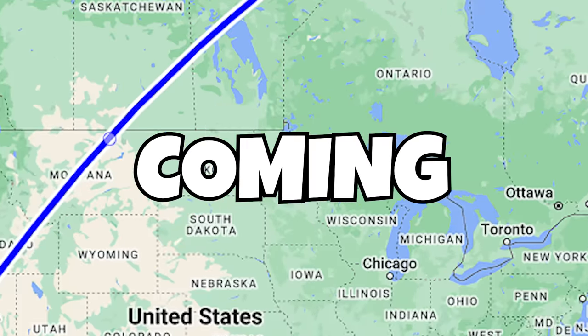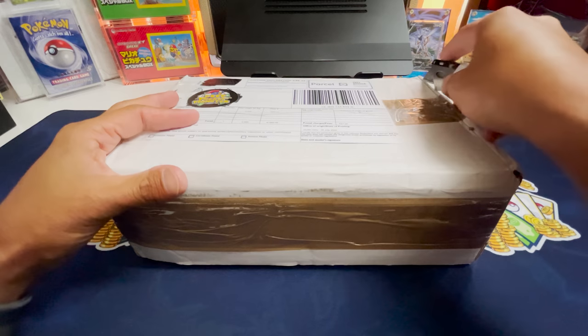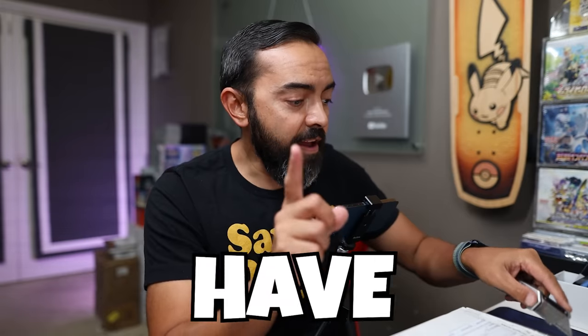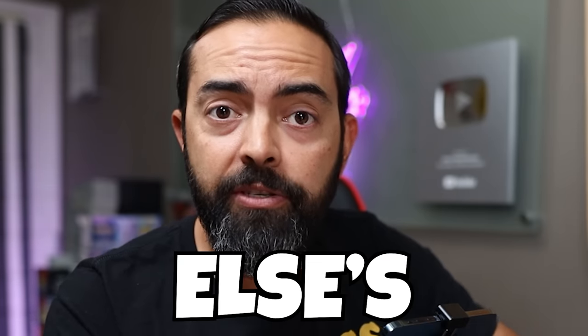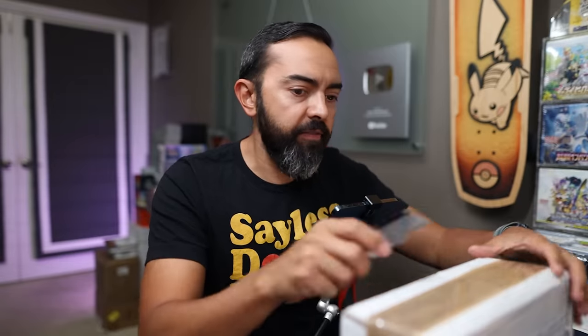I just bought this Pokemon collection and it's coming all the way from Ireland. I know there's some goodies in here, but the thing about this is I've never spent this much money buying somebody else's collection. We've spent hundreds of dollars on people's collections and this is the most I've ever spent. You're going to tell me at the end when I share the price I paid, whether or not this was worth it.